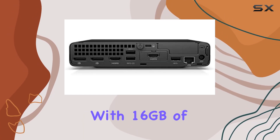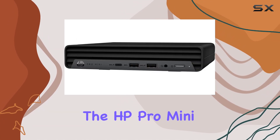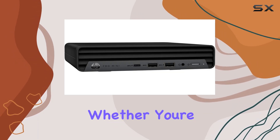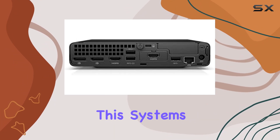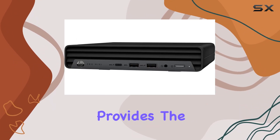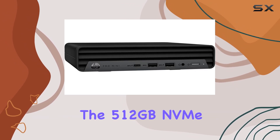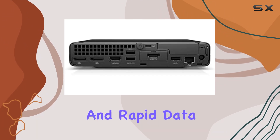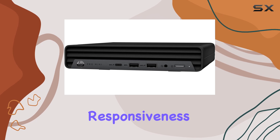With 16GB of DDR4 RAM clocked at 3200MHz, the HP Pro Mini 400G9 ensures smooth and responsive performance. Whether you're running multiple applications simultaneously or handling large datasets, this system's memory configuration provides the speed and efficiency you need. Additionally, the 512GB NVMe PCIe SSD offers ample storage and rapid data access, significantly reducing load times and enhancing overall system responsiveness.